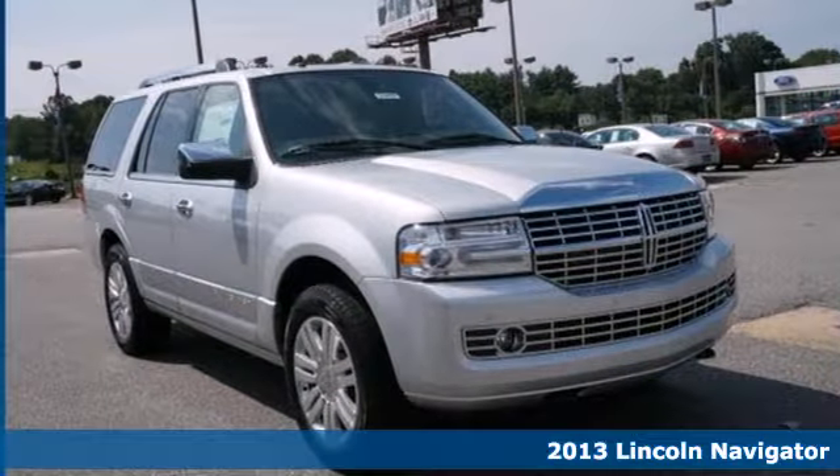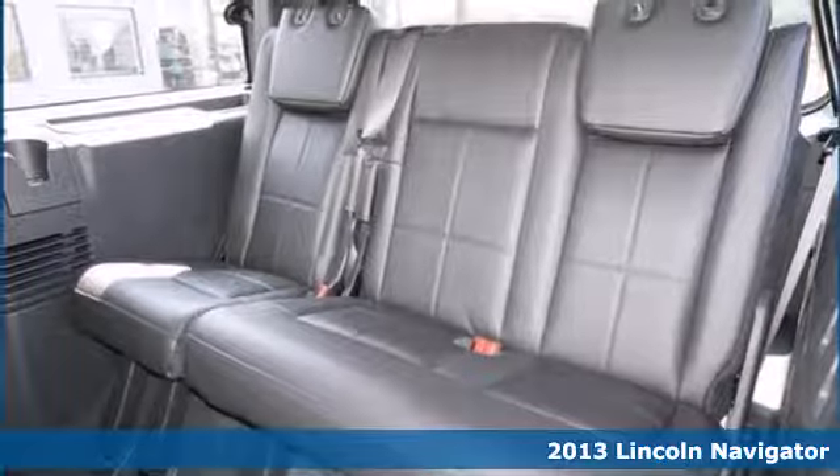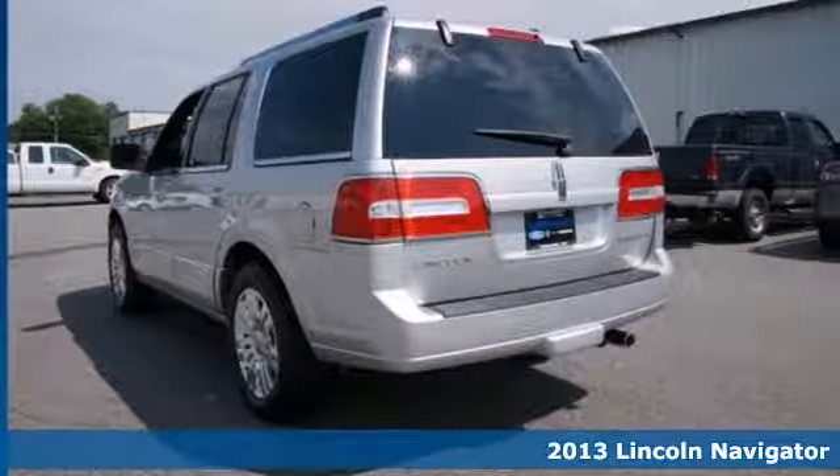Here's a 2013 Lincoln Navigator. It's ready for whatever you want to do. Need to get things done? Features like the trailer hitch receiver and power tailgate offer versatility.